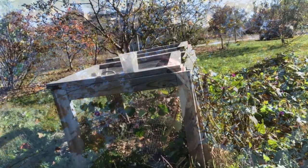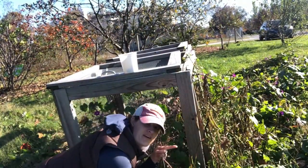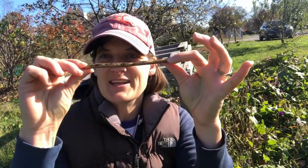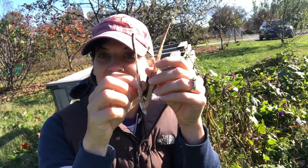Seeds are amazing! I found some seeds over here. These are cow peas, otherwise known as black-eyed peas. Inside each one of these shells are lots and lots of teeny tiny seeds. These shells dry up, they pop open, the seeds fall out, and then they grow new plants.